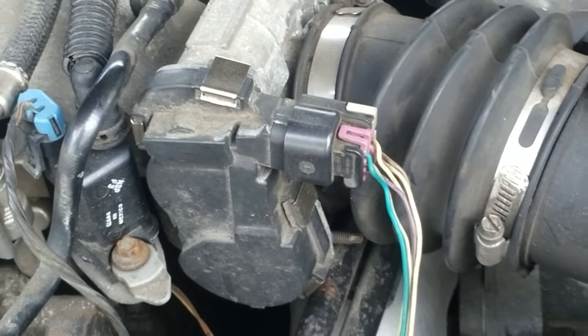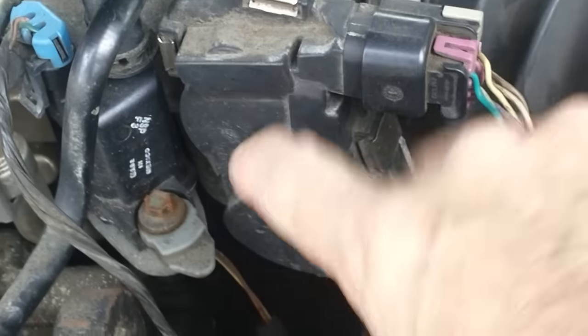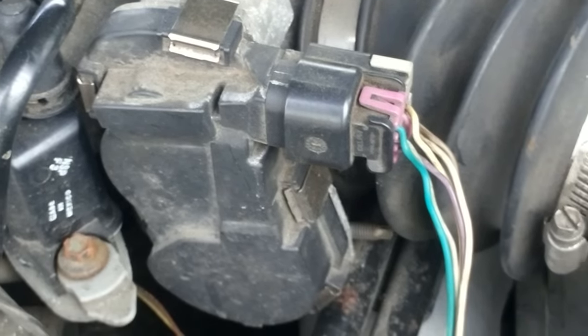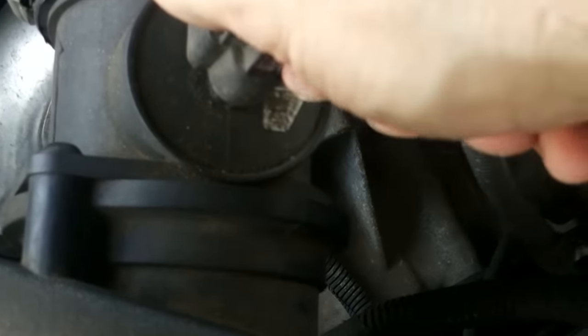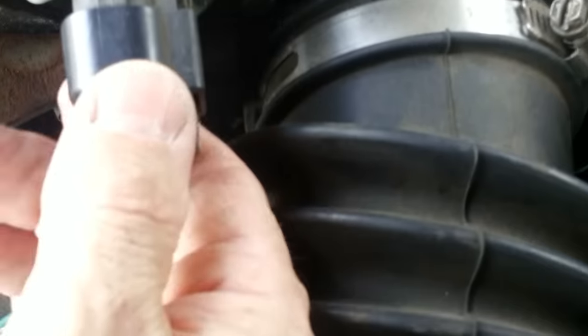Right there — the throttle body and throttle position sensor, right in front of you. Simple fix, we'll get right to it. First, always disconnect the negative battery cable. Then come over here and unplug the mass airflow sensor — just depress and pull. Unplug the throttle position sensor and pull it. Oh, that's not good — it's not supposed to come all the way out.